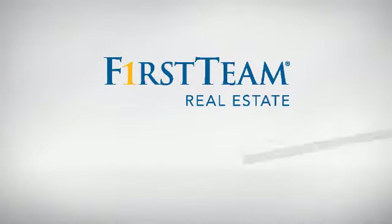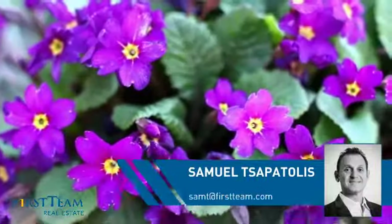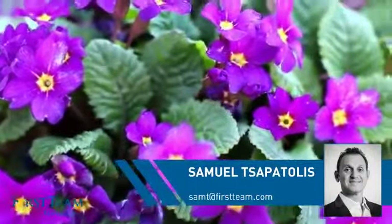At First Team Real Estate, you'll find a wide selection of listings. This video is brought to you by your real estate agent, Samuel.